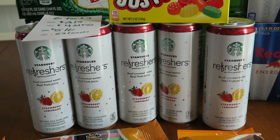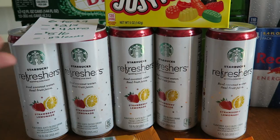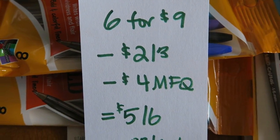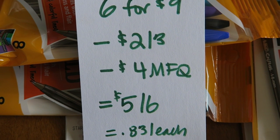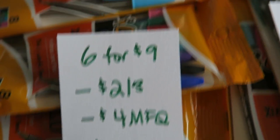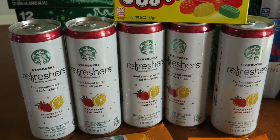The next thing I did was pick up six Red Bull Starbucks Refreshers — it's a really hot day and I drank one of them. Six for $9. I used two $2 off three coupons, so subtracting $4 I paid $5 for six, or 83 cents each. Both my husband and I really like these Starbucks Refreshers, so they're really nice to have.